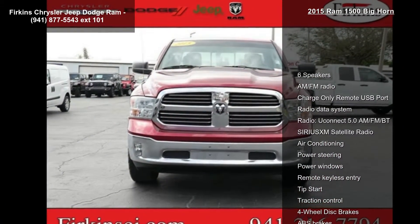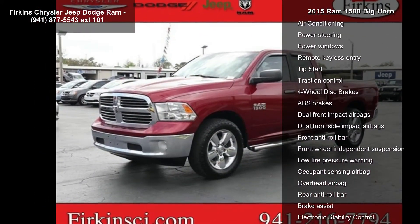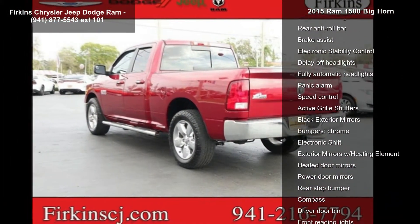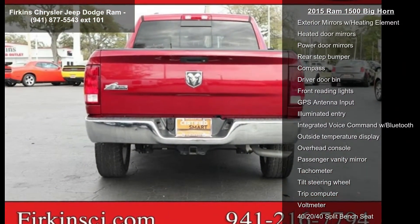Some of the top features included with this vehicle are 6 speakers, AM FM radio, charge only remote USB port, radio data system, radio, Uconnect 5.0 AM FM, SiriusXM satellite radio, air conditioning, power steering, and power windows.